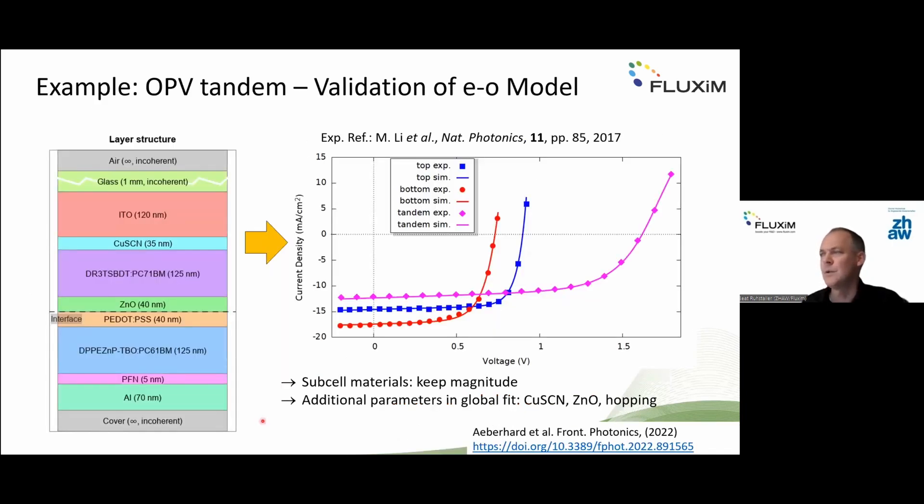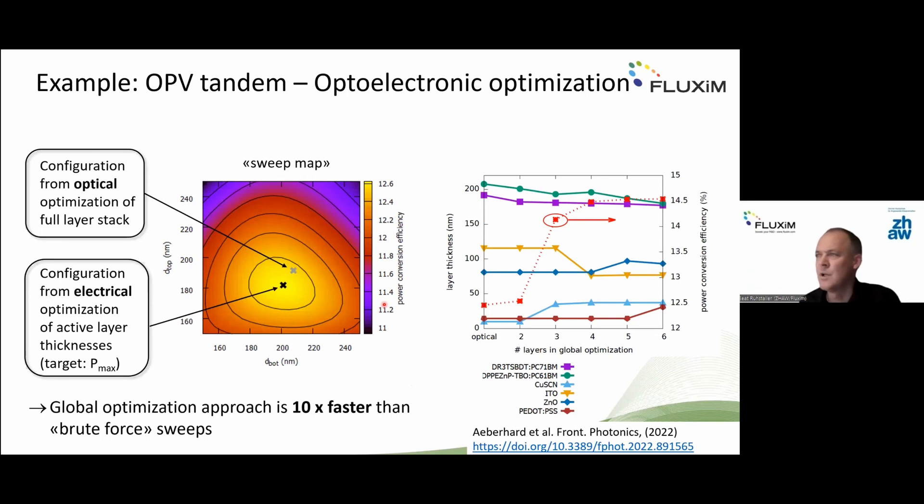This year we published an OPV tandem case study with two sub-cells in a monolithic configuration. We reproduced a published dataset from another group that measured both sub-cells and the full tandem, and after calibrating the model, we explored whether better layer thickness combinations could improve performance. Optical stack optimization gave one optimum, while full optoelectronic device simulation yielded another optimum with a slightly higher power conversion efficiency.